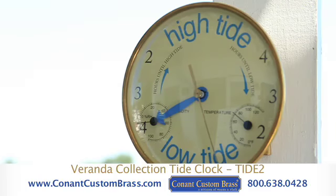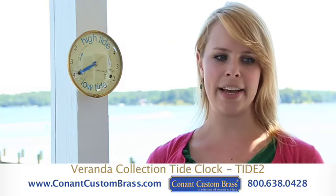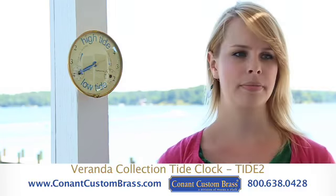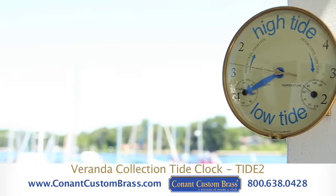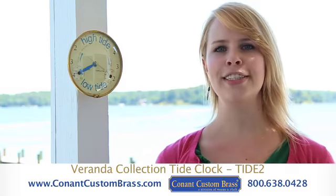Besides measuring the time remaining before the next instance of high or low tide, it also features a hygrometer and thermometer on the lower portion of the dial. Two mounting options are included with the Tide Clock, along with a matching brass bracket and hardware for easy installation.